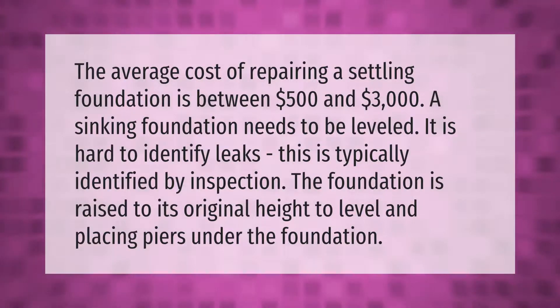The average cost of repairing a settling foundation is between five hundred dollars and three thousand dollars. A sinking foundation needs to be leveled, which is typically identified by inspection. The foundation is raised to its original height by placing piers under the foundation.